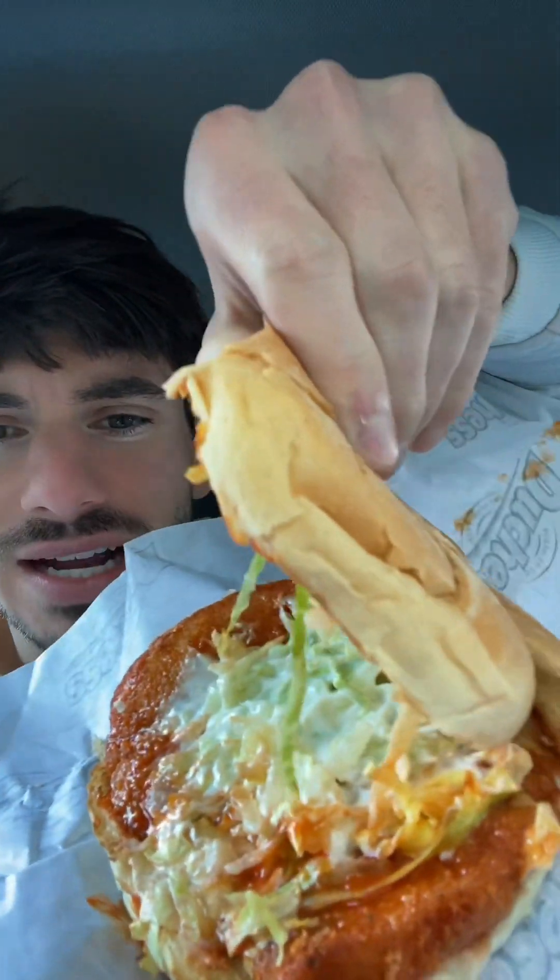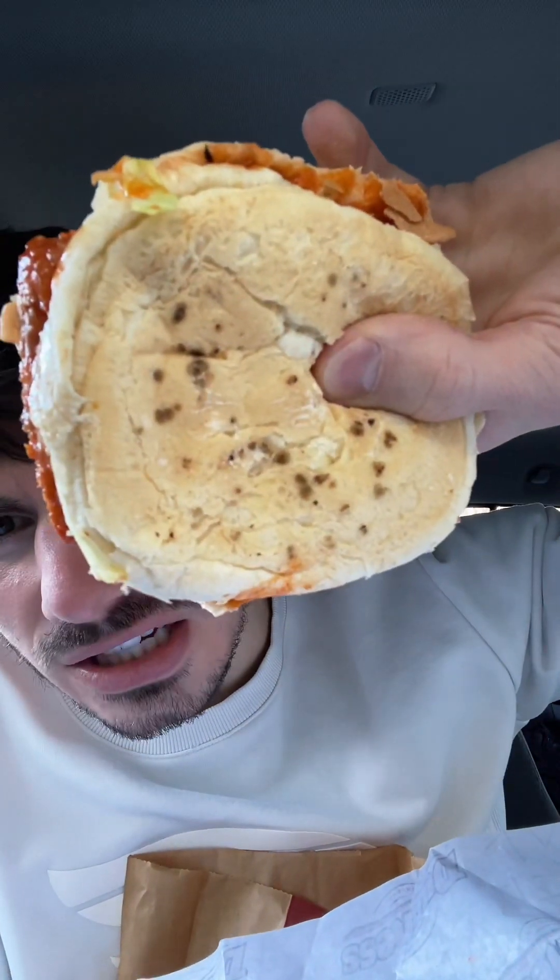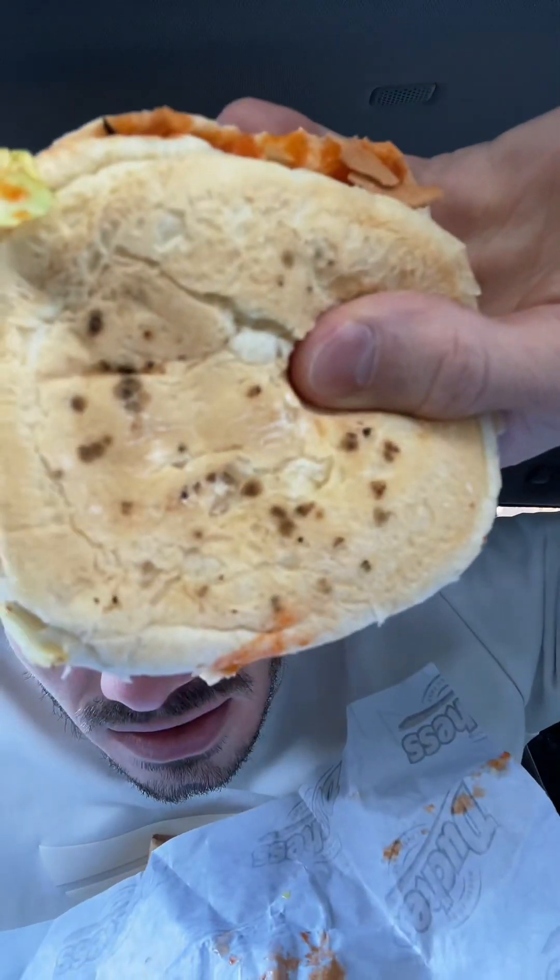Now let's pop open the buffalo chicken sandwich. It looked great on the menu. You've got some ranch in there, and the same bun from the last sandwich. Wait — what is that black stuff on the bottom? Is that mold? Is this a moldy bun? I don't know, I hope not. Here we go, let's see what we're working with.